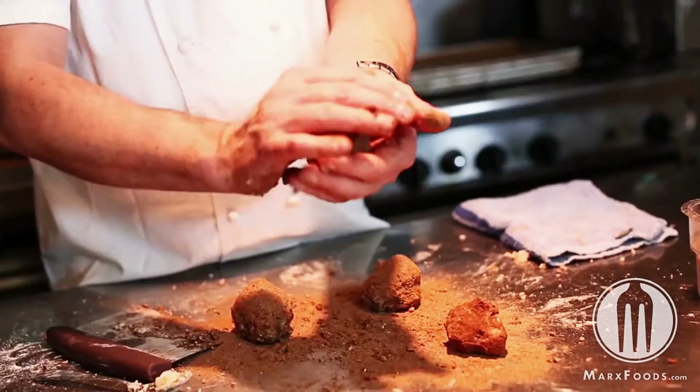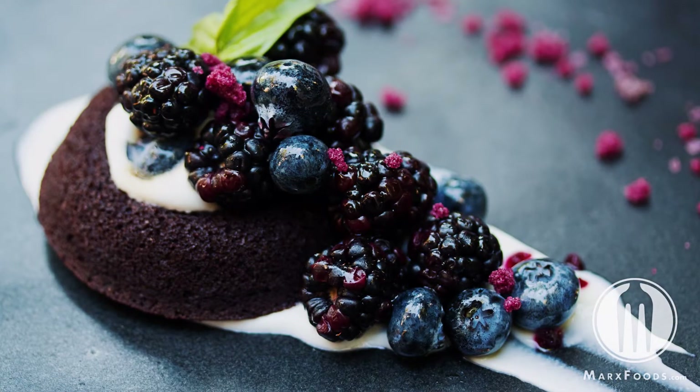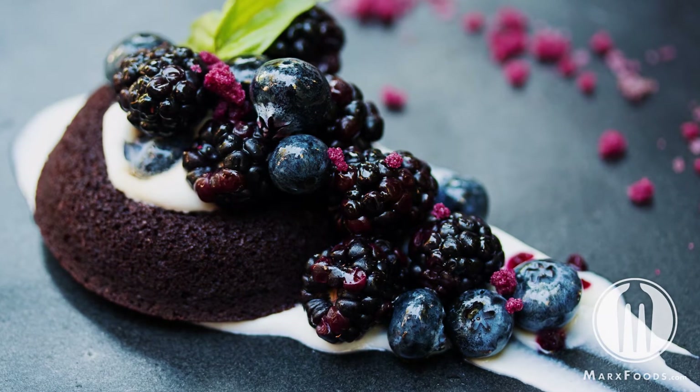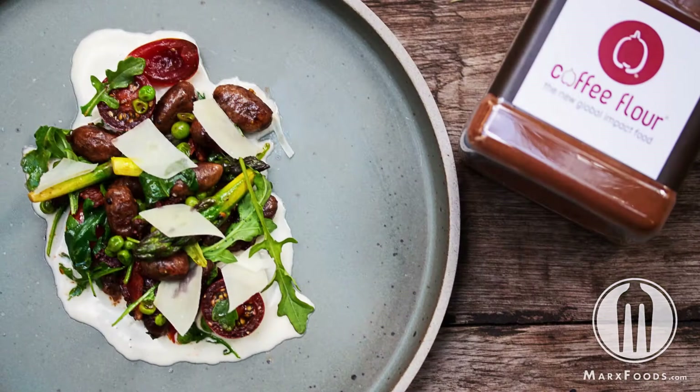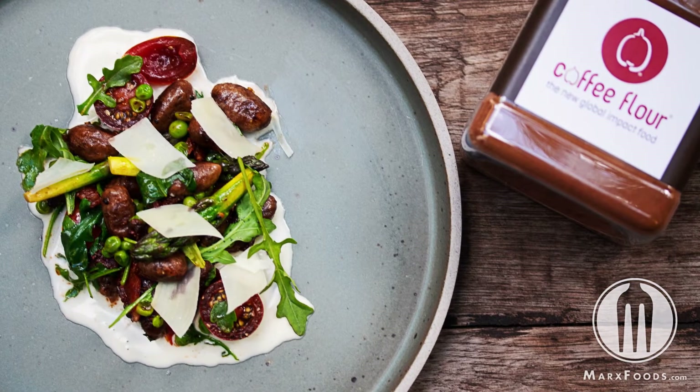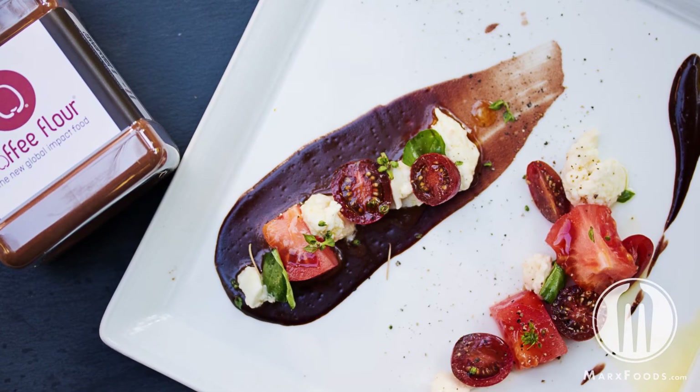Coffee flour in baked goods can do a couple of things. To highlight a few: it intensifies chocolate, making it taste richer and more pronounced. When you use it in baked goods with fruits — apples, pumpkin, banana — it really lends a spicy note, like cloves, cinnamon, and anise, giving it body and lift in flavor. With green or acidic things like tomatoes, basil, and zucchini, it adds earthy flavors. Overall, you can say it adds a spice-like quality.